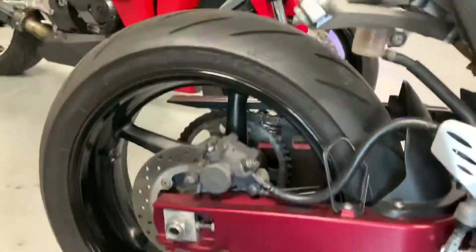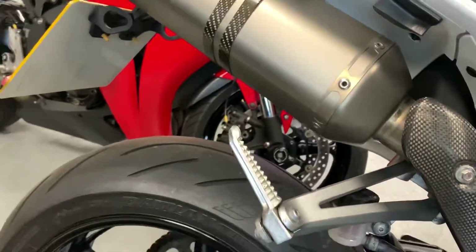No damage on the frame or the swing arm. There are a couple of exhausts on it.